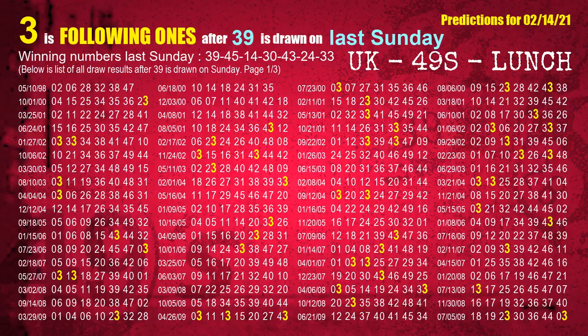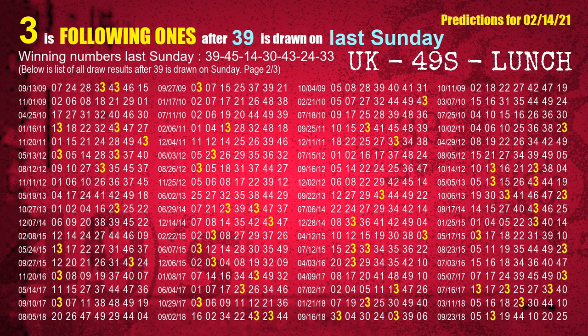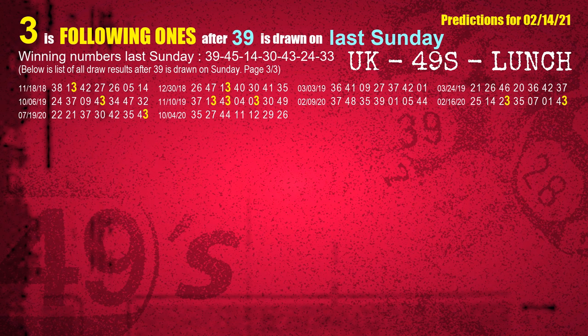After calculating following ones with today's result, we will find out following ones through the result of the same day last week. The first winning number last Sunday is 39. We list all draw results which are one week after a Sunday draw with 39 as a winning number. The most frequently following units digit is 3 when 39 is the winning number on last Sunday. We highlight units digit 3 in yellow for you.